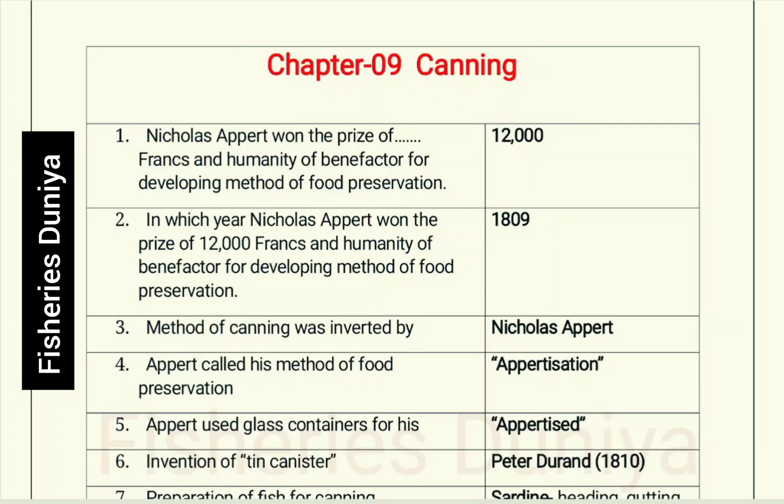Hello friends. Welcome to my channel Fish Rich Dunia. Today I am discussing most important one-liner questions of KK Balachandran book, Chapter 9: Canning.